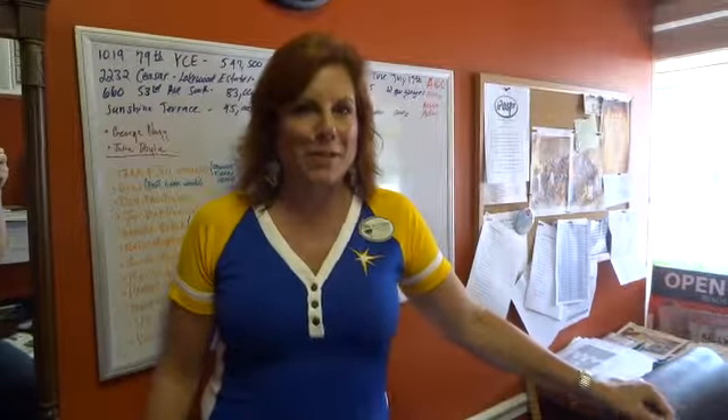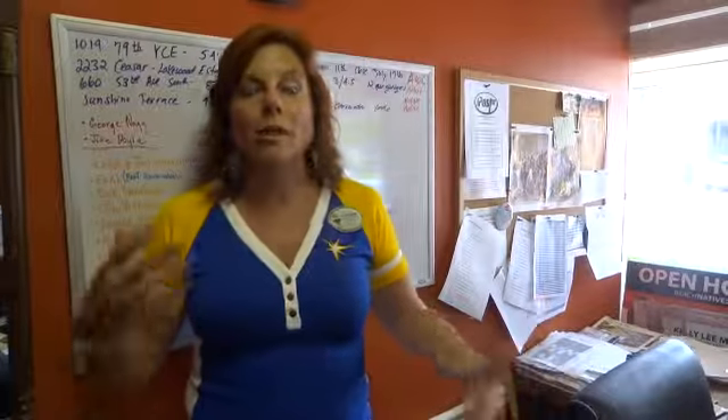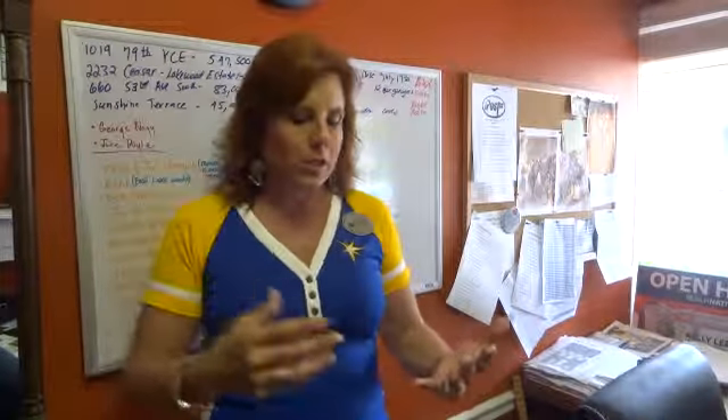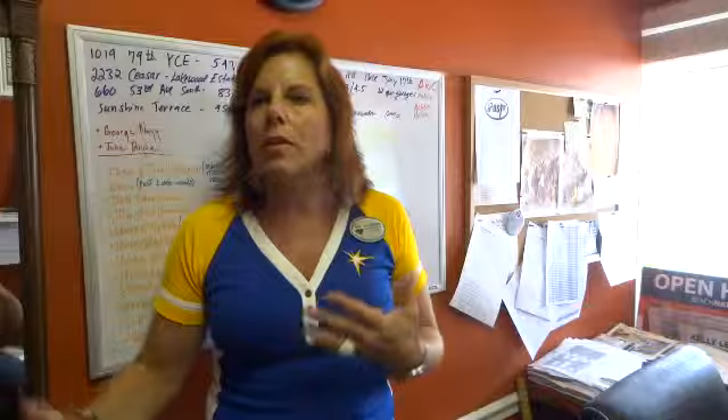This is Kelly McFrederick with Beach Native Real Estate Group with RE/MAX Metro. I'm obviously on my way to the race game, but what I want to talk to you about is our new developments. As you're watching St. Petersburg grow with new developments — Roll in Place, Silhouette, Water's Edge — and of course other new ones coming in.